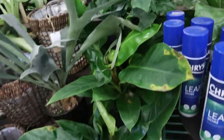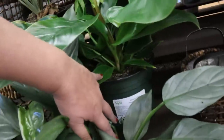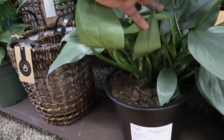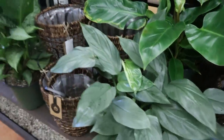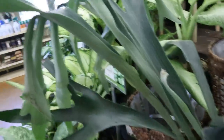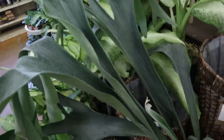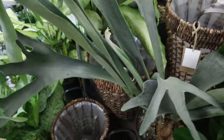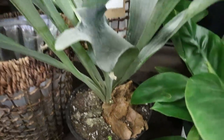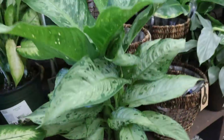Bird's nest fern — looks like a jungle bogey. Emerald green. Imperial green, $34.99. And Silver Sword, $49.99. Wow, look at this staghorn fern — look how big that is. This looks like it's got some old shields on it. It's healthy, $34.99.